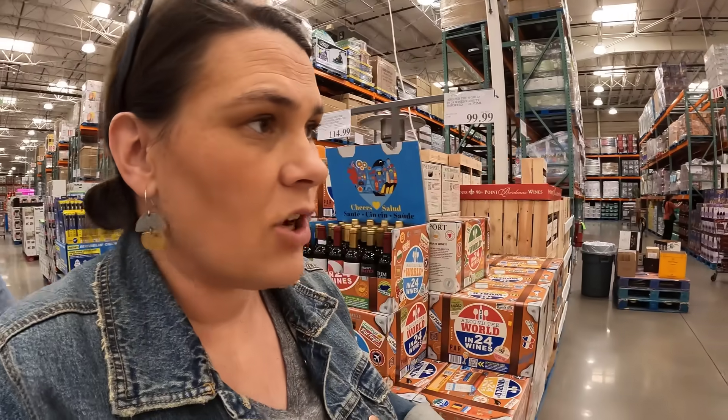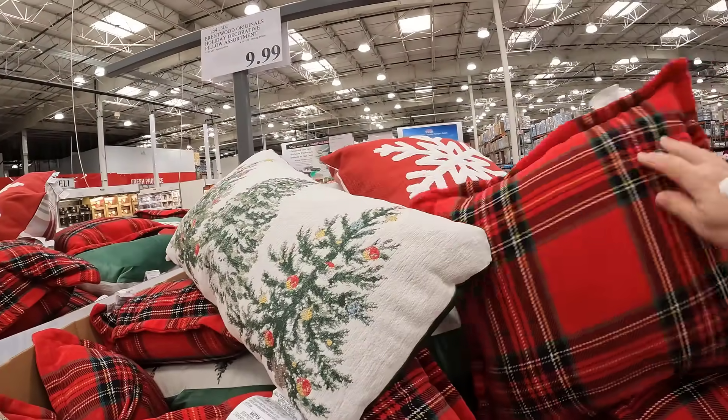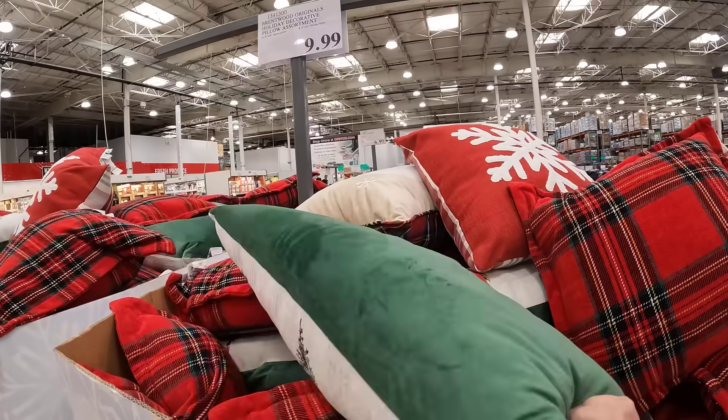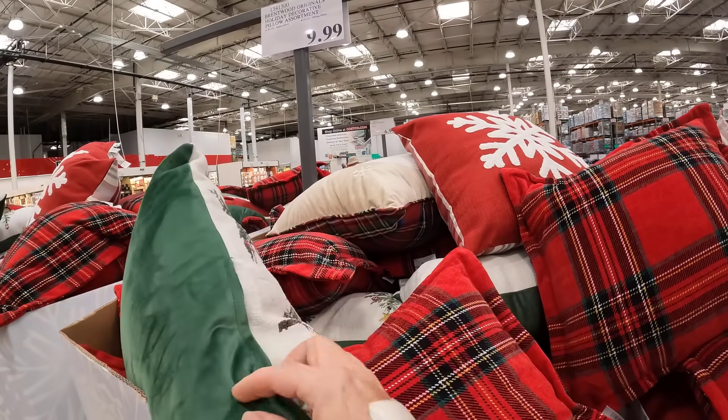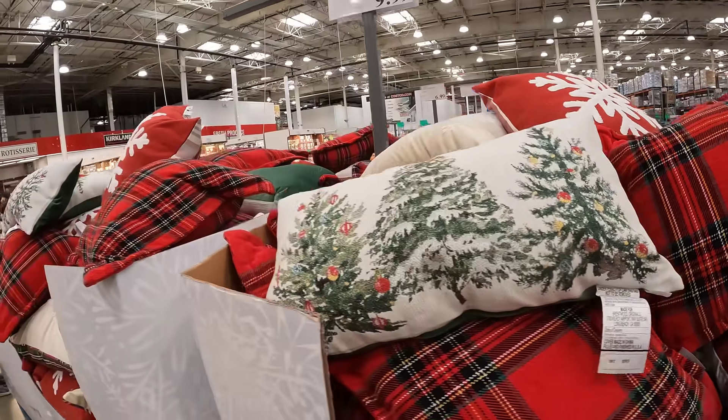This Costco is so big that once we're inside it hasn't felt overly busy, but the parking lot was packed. These big liquor sections are always so different for us in Alaska — alcohol and liquor have to be sold in a separate area, so to just see it out in the middle of the store always seems kind of strange. Some fun decorative pillows for $9.99 with zippers, which makes them nice to wash easily.